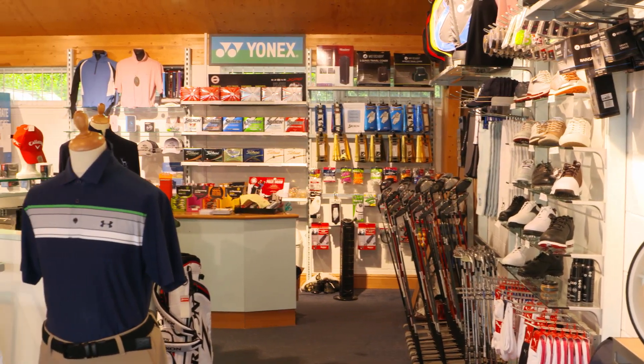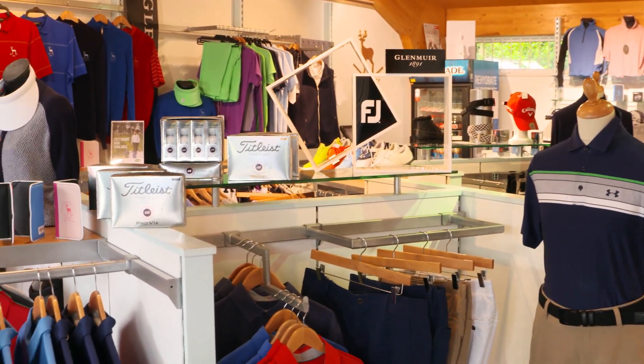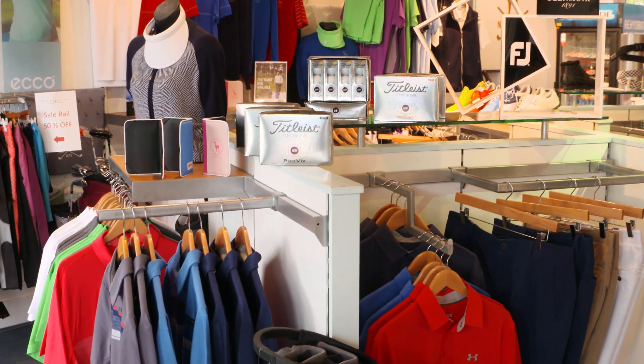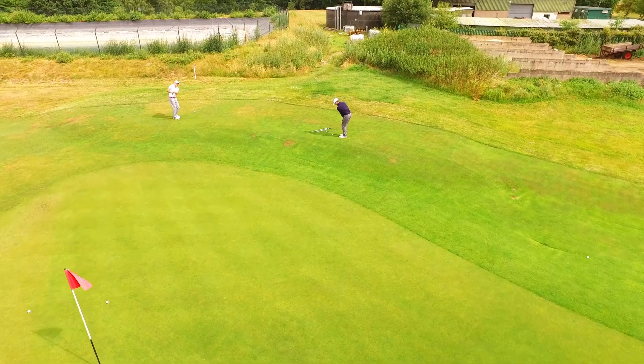The refurbished pro shop next to the swing studio has a great selection of apparel, accessories and gifts from the top golf brands. Our short game area will help sharpen up all areas of your chipping, pitching and bunker play.